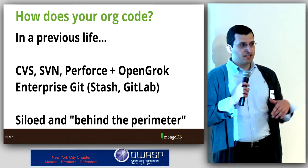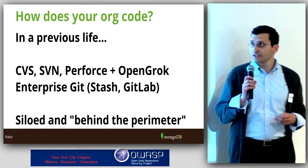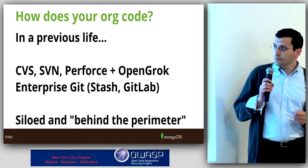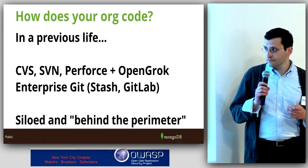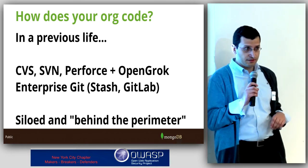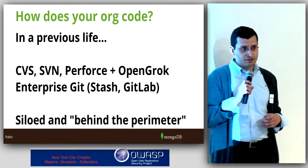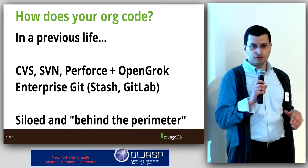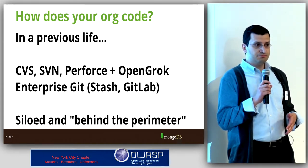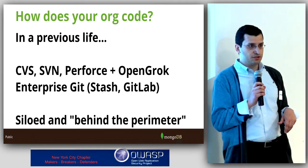I want everyone to start thinking about the context of what we're talking about in terms of the problem — how your organization codes and how you do development. Before coming here we were talking about the regulated environments we came from: banking, financial services. We had CVS, Subversion, Perforce, and we might throw up OpenGroc, which is like a search engine in front of source code. It lets you do code-specific searches across all those version control repositories. We started moving to things like Enterprise Git, Atlassian Stash, and GitLab to do internal development in a more social, shared way. Even though we had all these version control systems, a lot of them were severely siloed — your department would see it, maybe only your team — all behind the perimeter, not widely used.